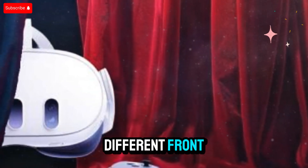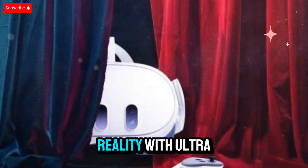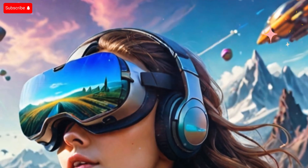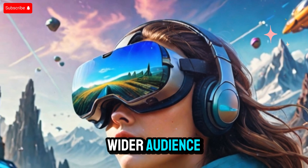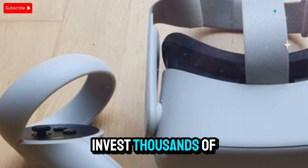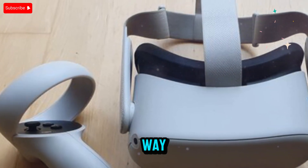Competing on a different front. While some companies are targeting the luxury segment of mixed reality with ultra-premium headsets, Meta is taking a different route — delivering powerful experiences at prices that appeal to a wider audience. This contrast in strategy means more people can explore VR without needing to invest thousands of dollars, and that could help accelerate mainstream adoption in a big way.